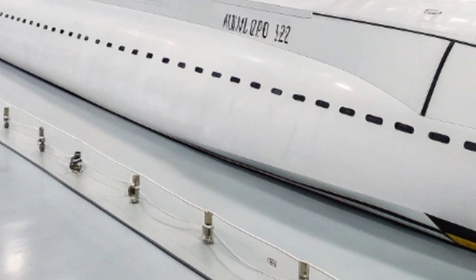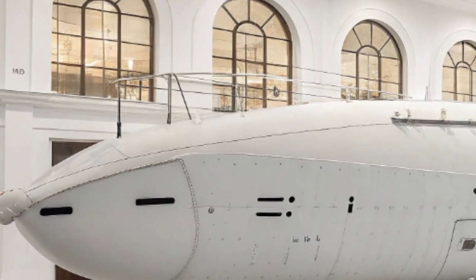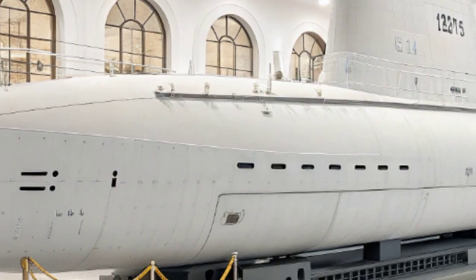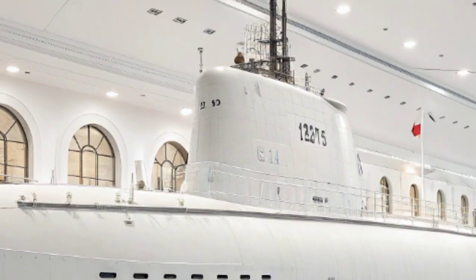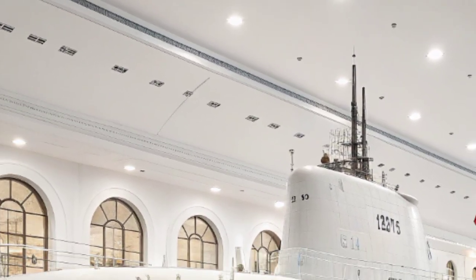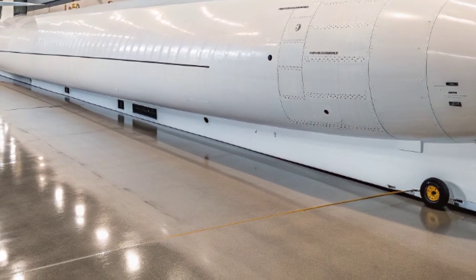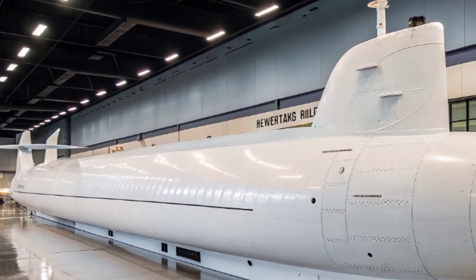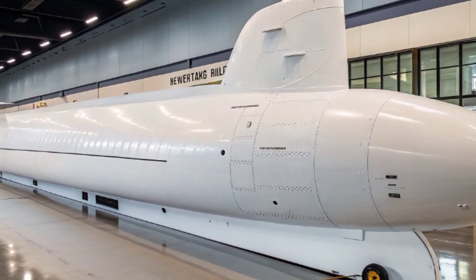The technological upgrades introduced in recent years further enhance the SSN 777's standing. The adoption of the Virginia Payload Module expands its strike capacity, while modular construction ensures it can be updated with the latest systems without requiring a complete redesign. This adaptability guarantees the submarine will remain relevant well into the 21st century, capable of integrating new weapons, unmanned systems, and cyber capabilities as they emerge. Its electronic warfare suite is already among the most advanced, enabling it to operate in heavily monitored and contested environments.